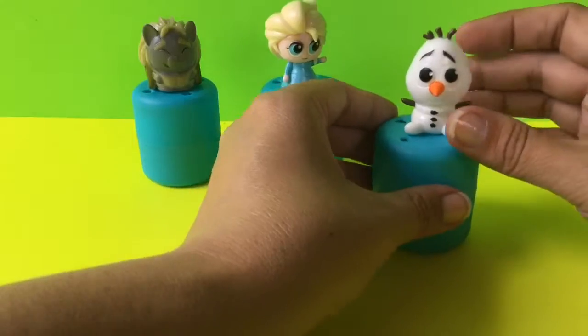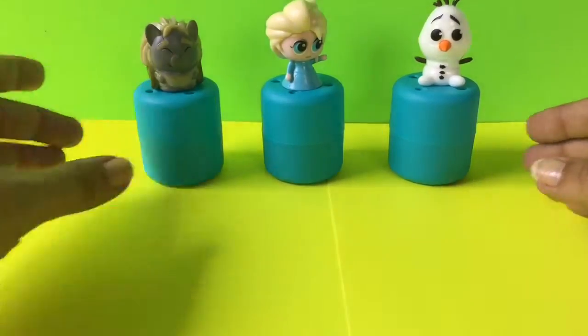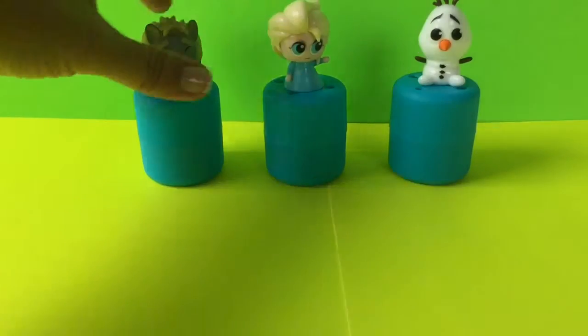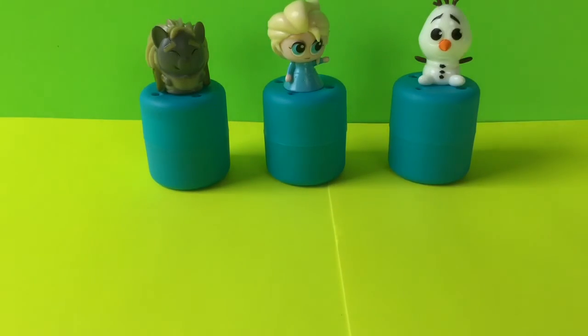Here are our three that we got today from Frozen. If you like this video, go ahead and hit the like button and don't forget to subscribe to Toy Crush. Every day we unbox new toys and we would love to have you join us. Thanks for watching.